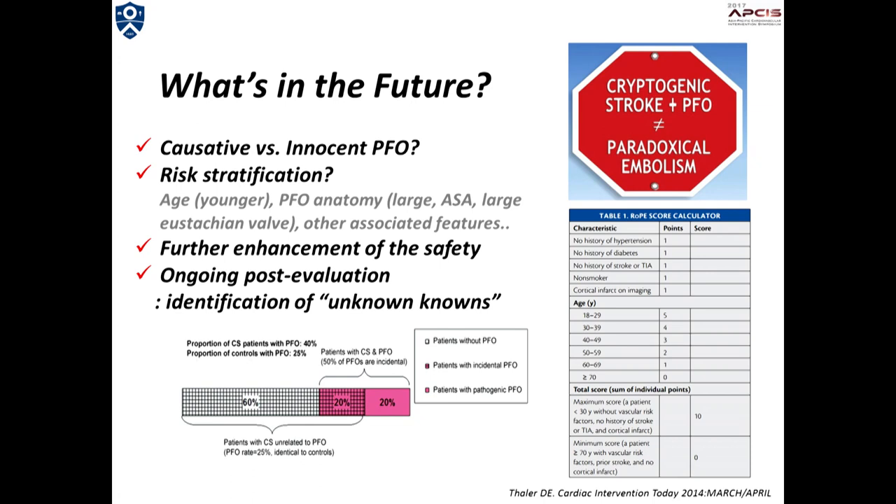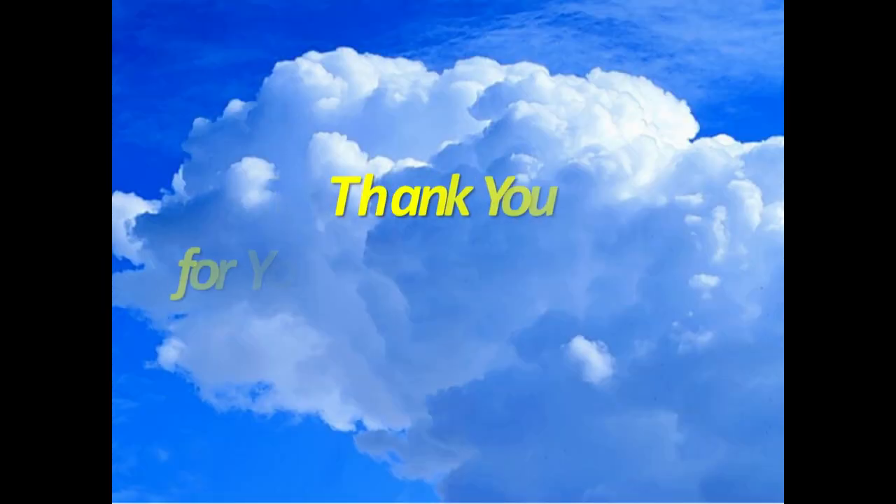The RoPE score has been suggested for this purpose. I believe this is just the beginning of such endeavors and has to be verified and modified. In the meantime, clinicians should treat their patients with the best of current knowledge, techniques, and unbiased decision. Thank you very much for your kind attention.